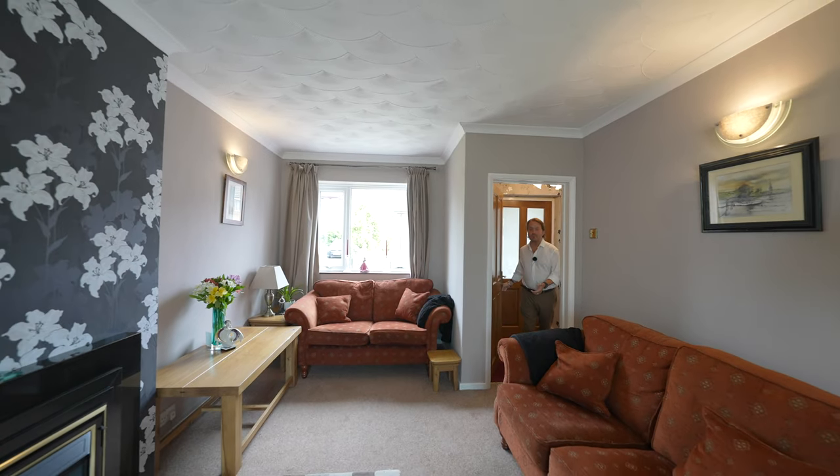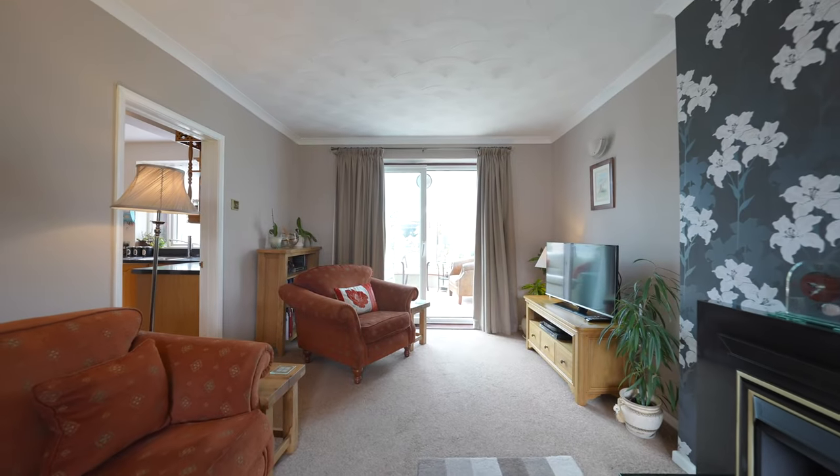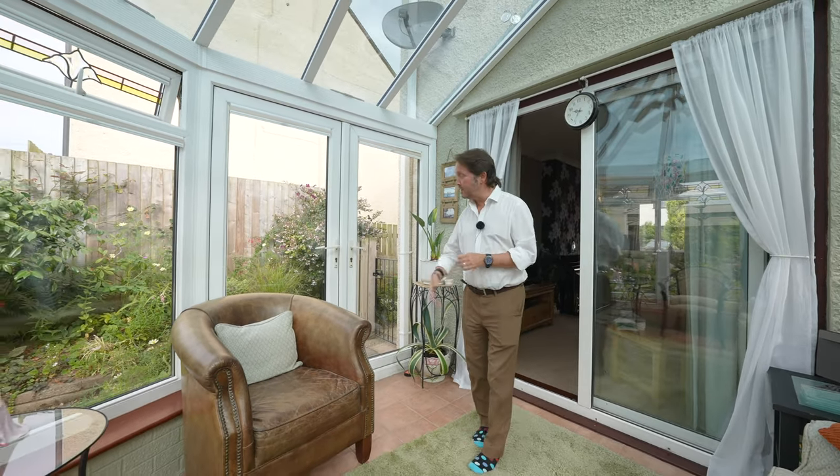As you enter the property you come in from the porchway to the hallway which gives access to the dining room and the dual aspect living room. Access directly off the lounge is this wonderful conservatory with door giving access to the rear garden as well as wonderful vistas over the lawn.